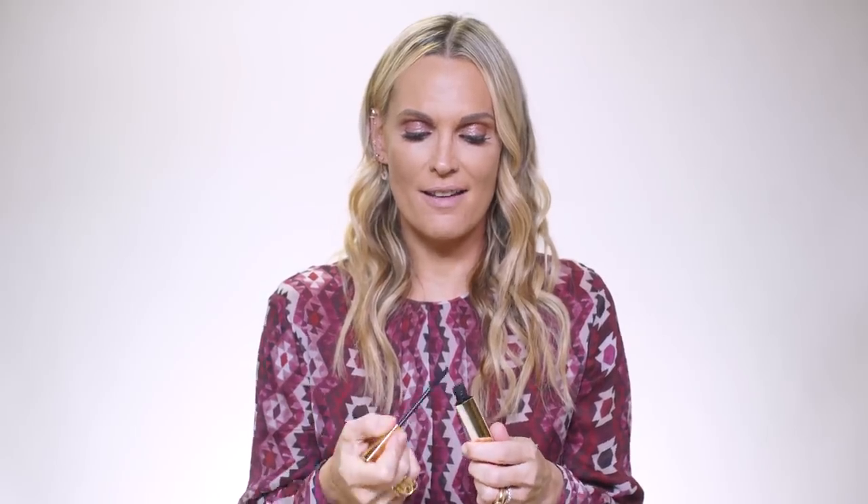One of my favorite mascaras — of course, it's Hourglass. I love them. Caution Extreme Lash Mascara. It's really, really good. It's really chic and very good packaging. I love this one. It's gonna be kind of thick, and then I do a couple of layers. Love me some lashes.